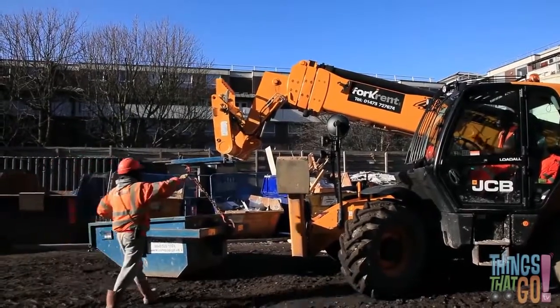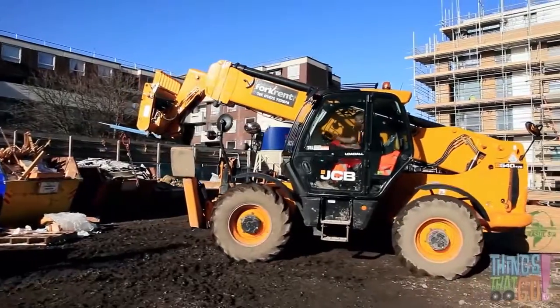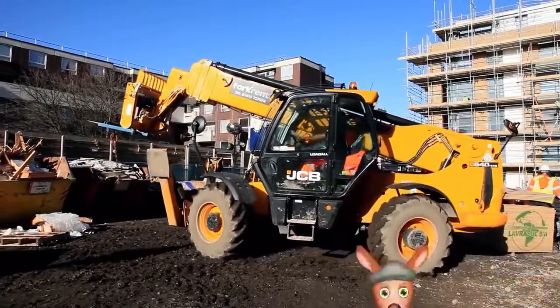The arm extends out again and the bin is lowered back to the ground. Crunch! The builder undoes the chain and off goes the forklift, ready for the next job. Hoo-roo!